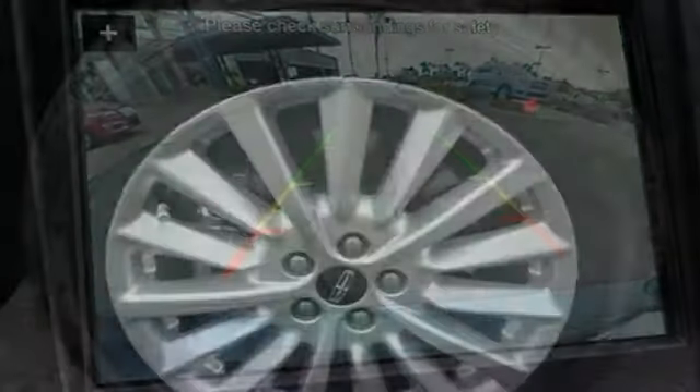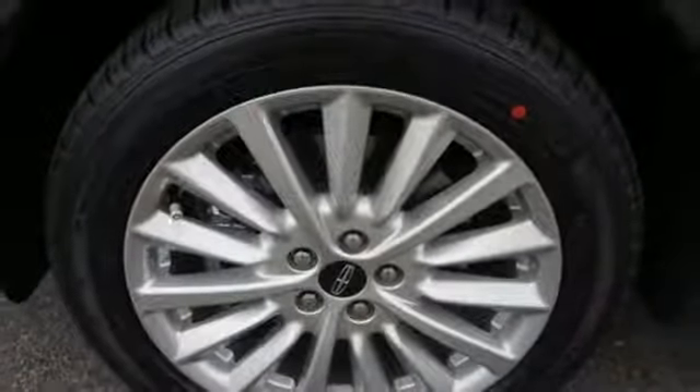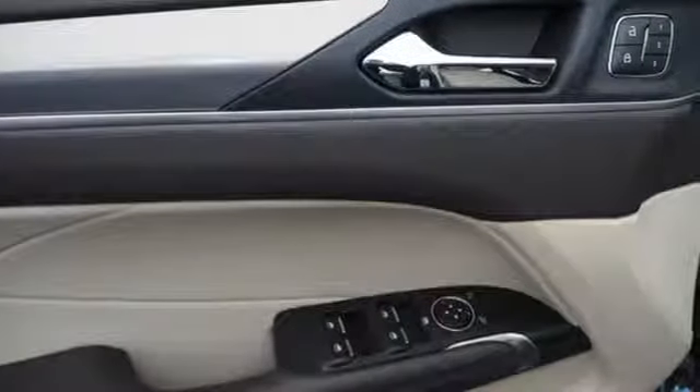AppLink, Apple CarPlay and Android Auto, voice activated climate controls, rear park assist and power heated mirrors.